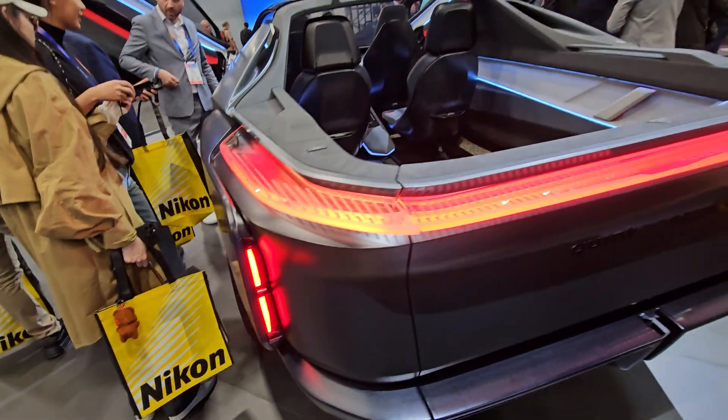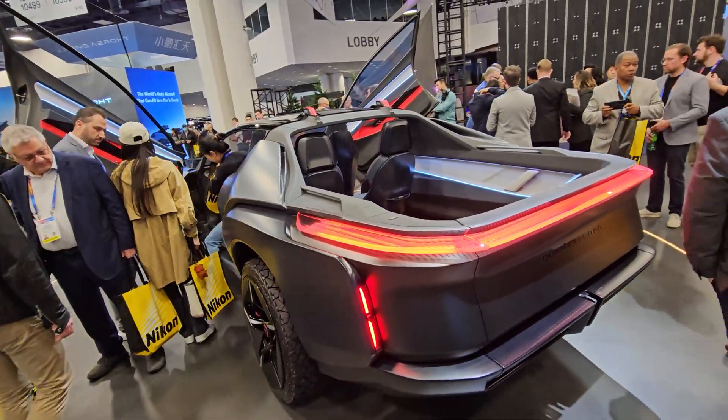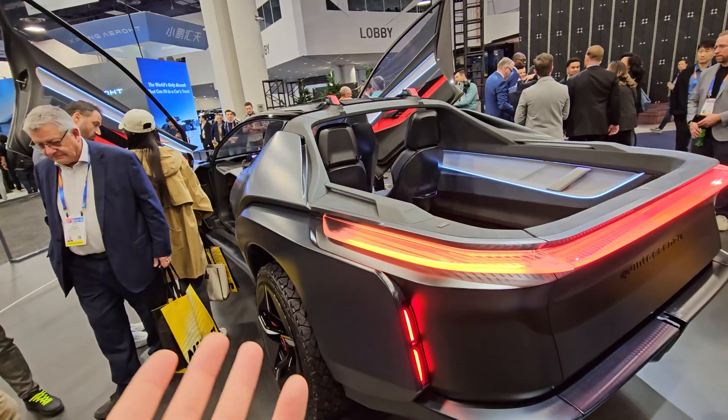Look at the lights again — this thing is ridiculously built. It just puts all automakers to shame. Look how much they can do.